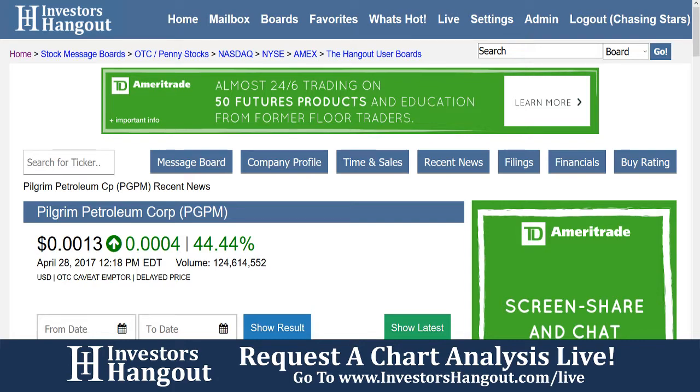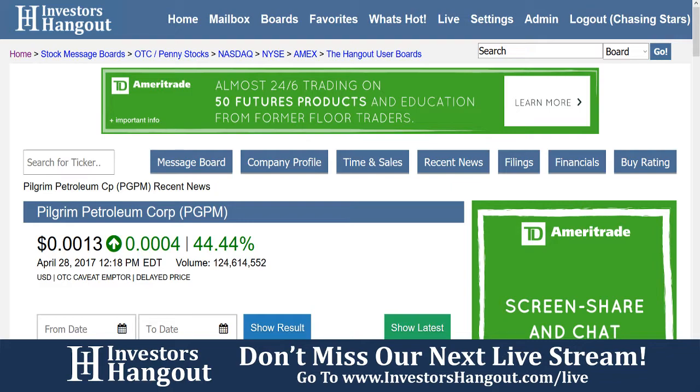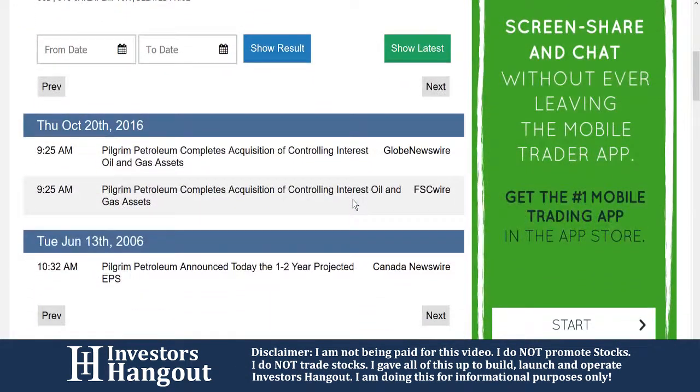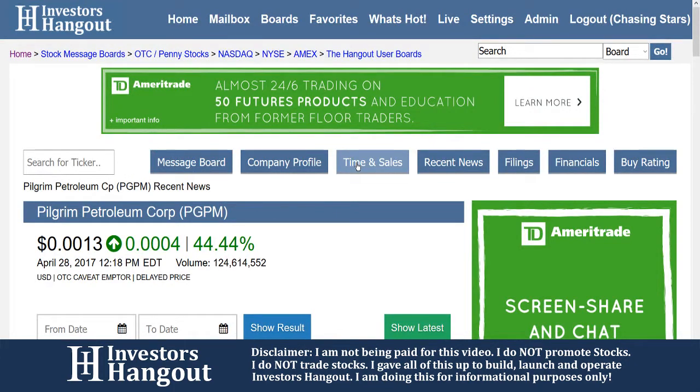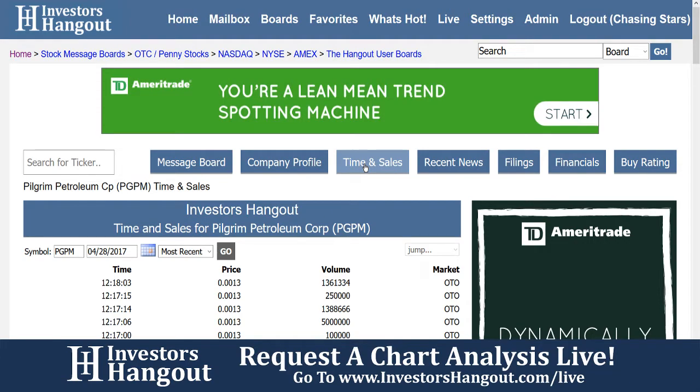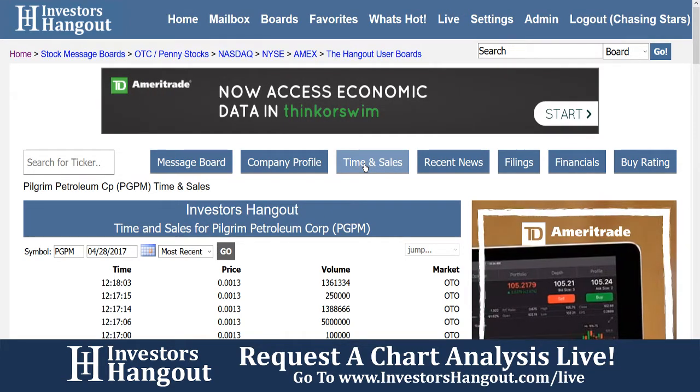This will include plans for fiscal year 2017. I'm not finding anything since then, so I'm not really sure. Obviously this could all have something to do with that. So if you have any information on this company, feel free to share it with the tens of thousands of like-minded investors that we have on the site daily by posting right over there on that PGPM board.